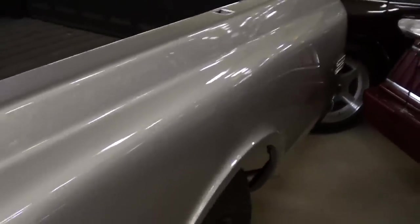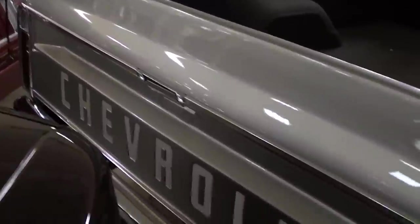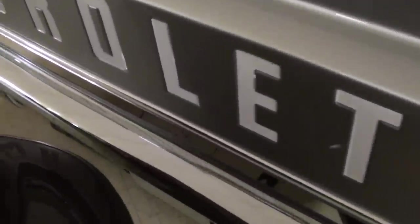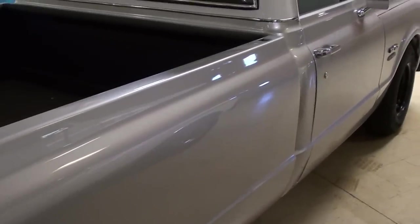The bed sides are nice and straight and they've put in a spray-in bed liner, which looks nice. Out back it's looking sharp — they've got 'Chevrolet' painted on the tailgate and there's a nice chrome bumper out here as well. It does have dual exhaust turning out right behind the rear tires. It's a nice straight truck.